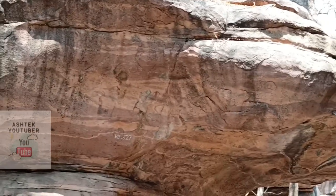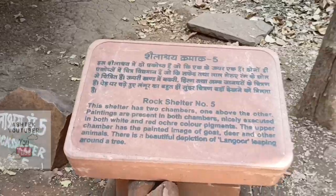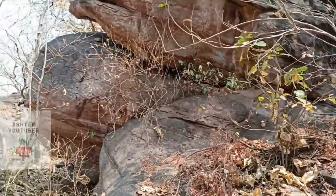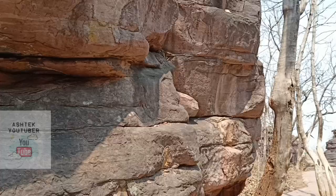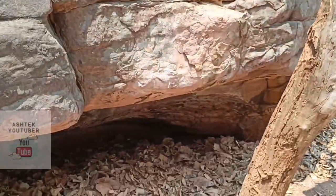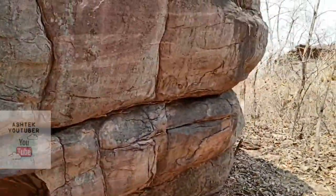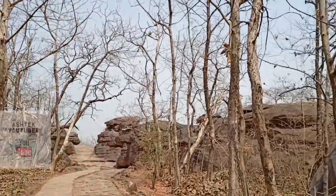We have reached rock shelter number five. Those white figures from the Zoo Rock were promising. I didn't find much in shelter five, but I'll keep my hope and move on — I'm sure we'll find more in the next shelters.